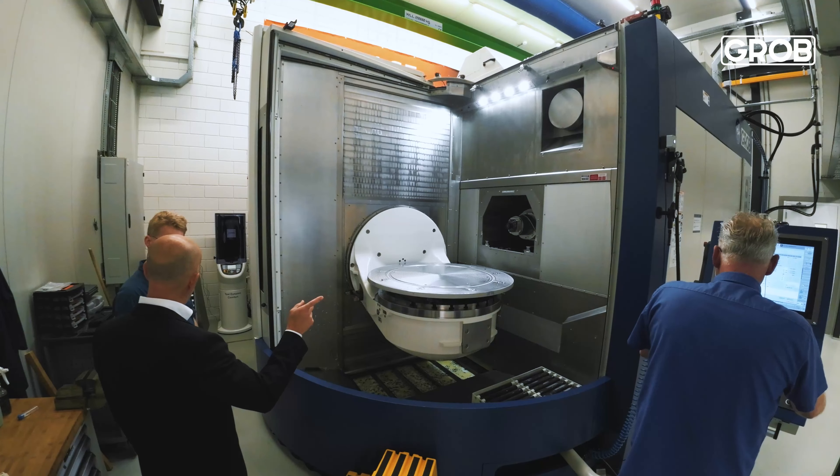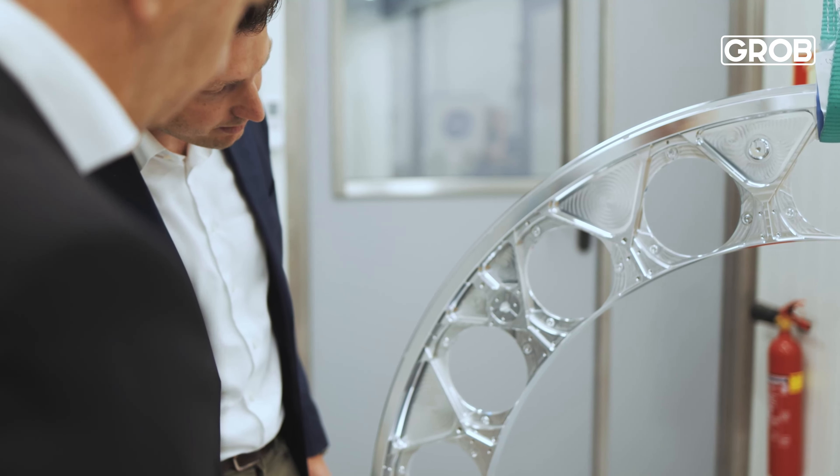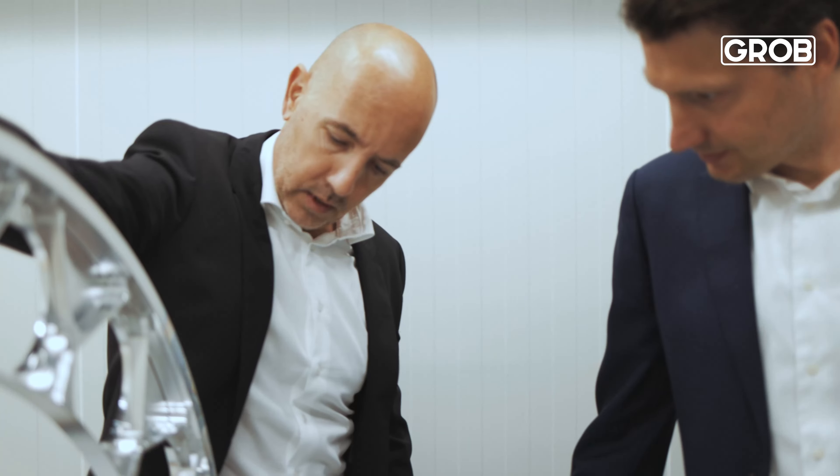GROB was always flexible with us along the way to get the machine in place. I can safely say that GROB has met our expectations and that the components we manufacture now are up to spec — and sometimes even exceed what we thought we would be capable of manufacturing.